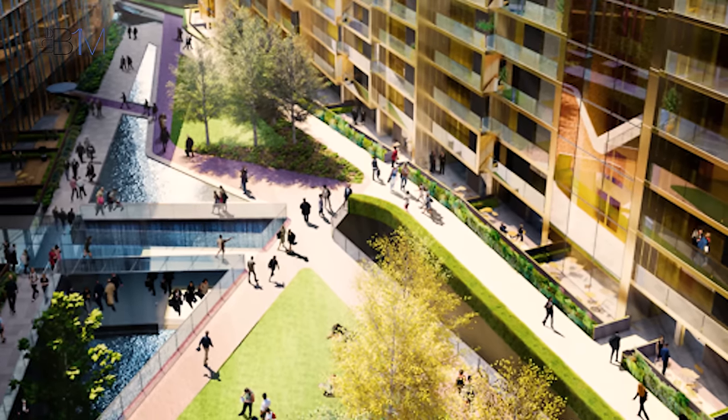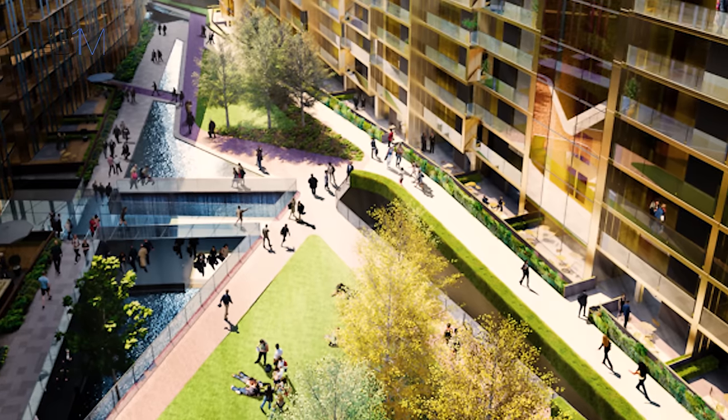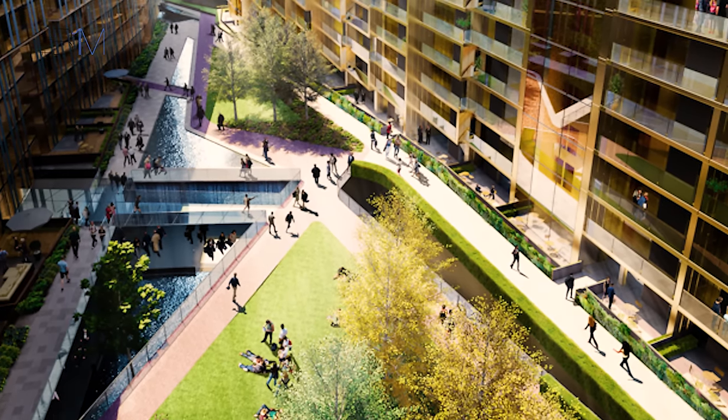Between the two residential units there's a landscape courtyard, and in total the scheme includes over 850 residential units.